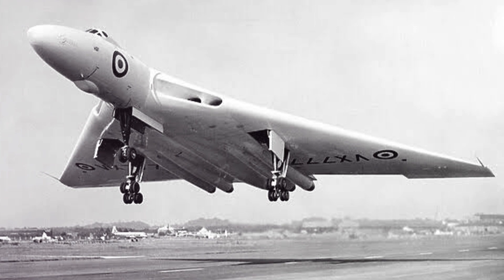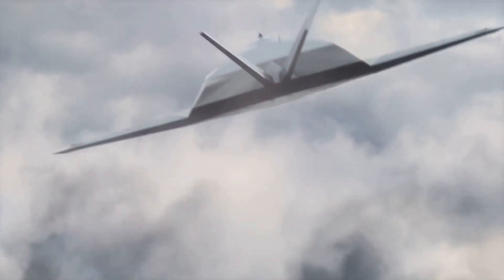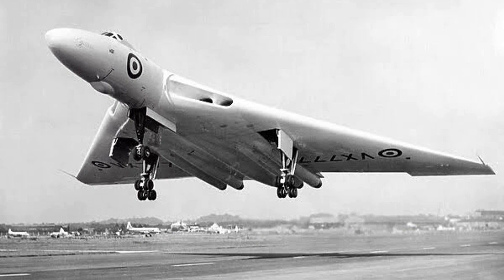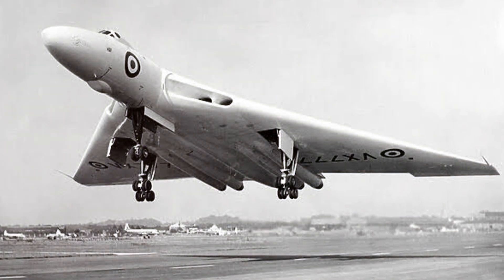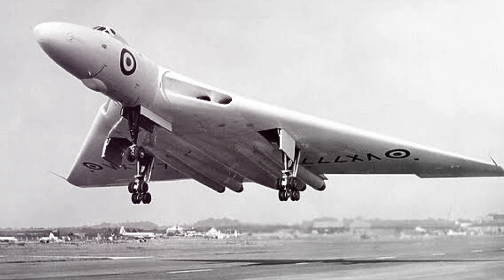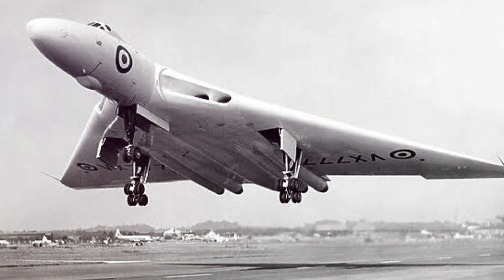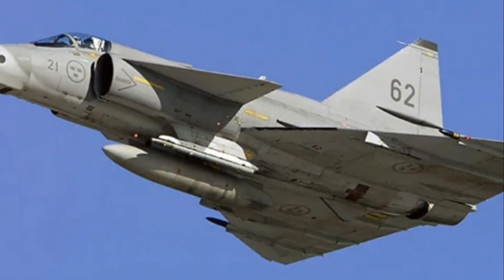Last, but certainly not least, we have less induced drag. The swept-back design of the delta-wing causes vortices to form on top, creating a cushion of air that the aircraft rides on. This reduces the drag that typically slows aircraft down, enhancing fuel efficiency and overall performance.